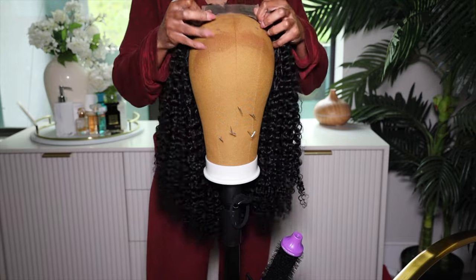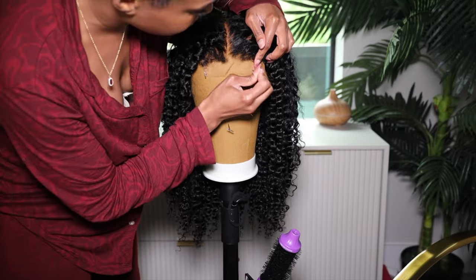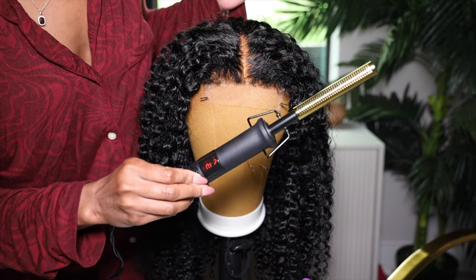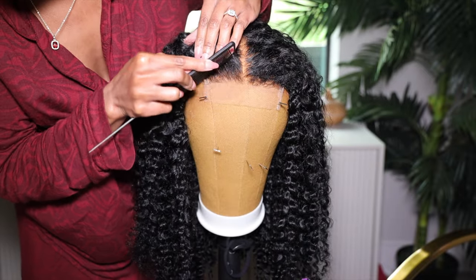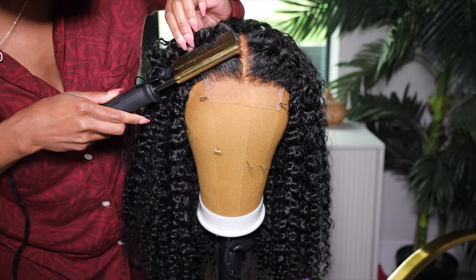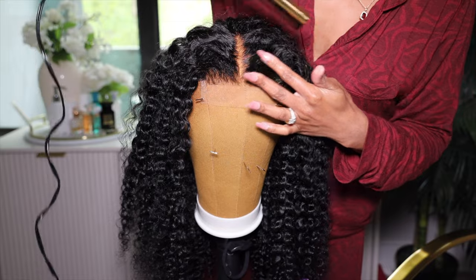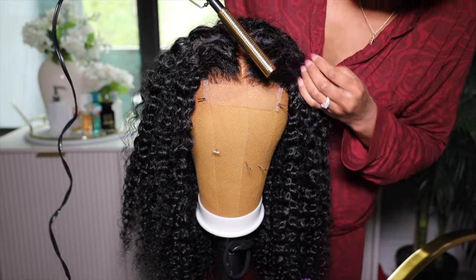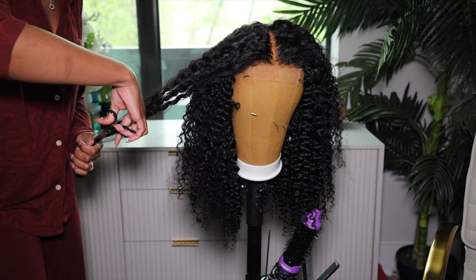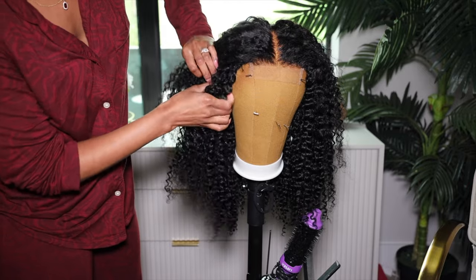This is what the wig looks like right out of the pack. You can see the hairline is giving very much swirl and curl. I decided I needed to bleach the knots on this wig, and we washed the wig. As you can see, the kinky hairline came through. I didn't expect the curls to come through like that. With kinky edge wigs, I do not like to straighten it — I just like to blend the hair.